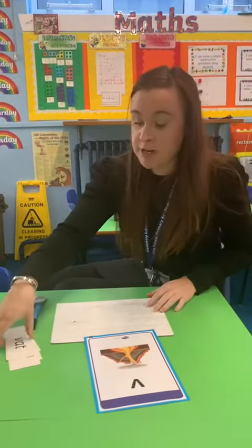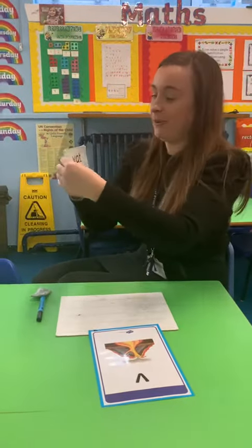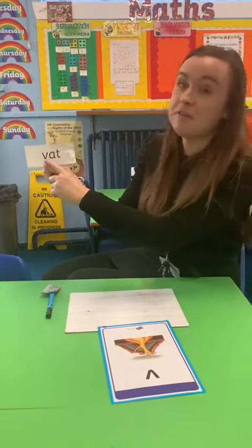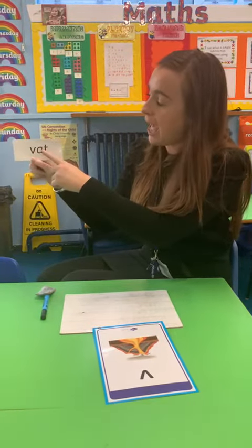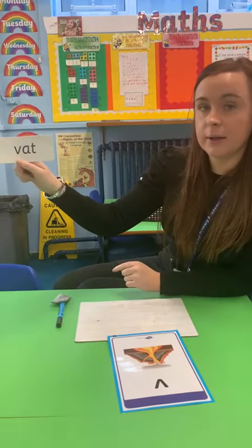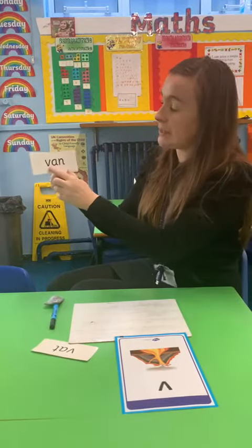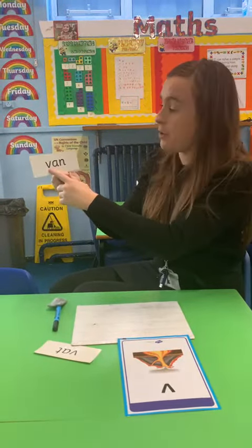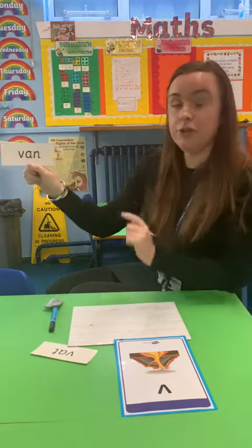So we're going to have a go at reading some words with the V sound, and then Mrs. Gonzales, you've got some for me to write, haven't you? I have, yes. Right then, so have a look at this — we can see the V phoneme at the beginning of this word. We've got V-at, that. This one here — it's at the beginning again, a V phoneme. V-an, van. Your turn.